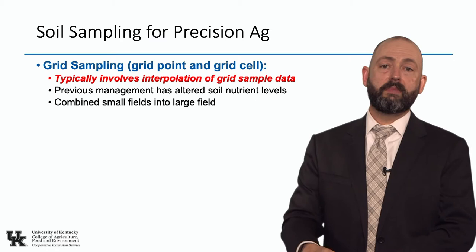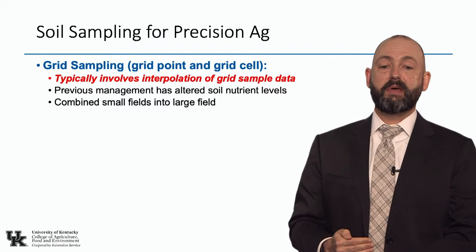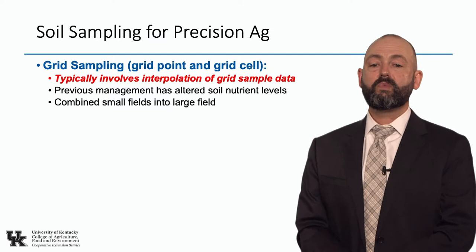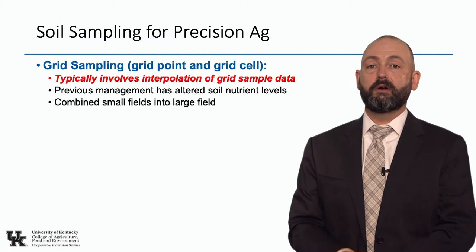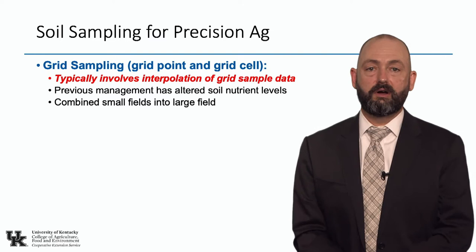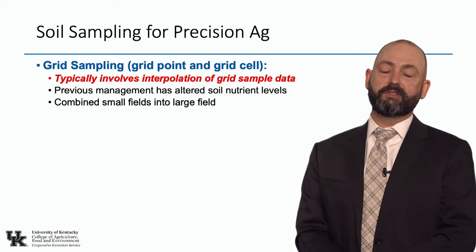Grid point sampling typically involves interpolation of those sample points — estimating what the soil test value is in between two known points. Grid point sampling is good at picking up areas where man-made management decisions like an old tobacco patch or animal feedlot have altered soil nutrient levels, or where small fields were combined into a larger field. But it doesn't necessarily characterize the natural variation that occurs in a field very well at the density that we currently sample.